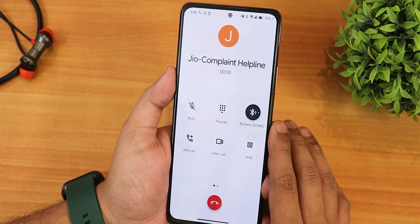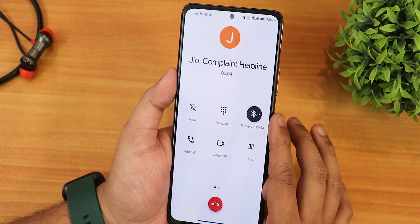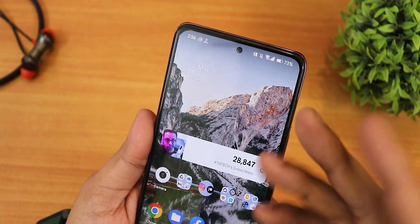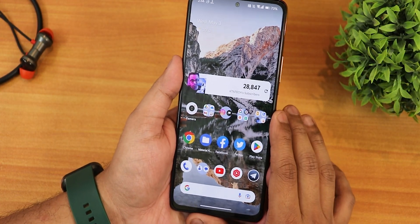You'll get Google Dialer as the stock dialer, and it does have the call recording option if you need that. Weirdly enough, I could not simply enable a VoLTE icon, so there is no VoLTE icon showing as you can notice — but VoLTE does work perfectly fine here.